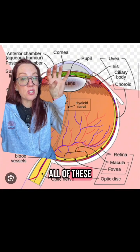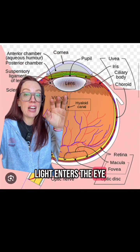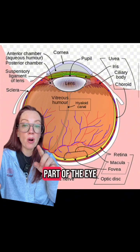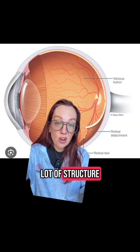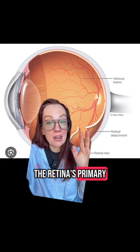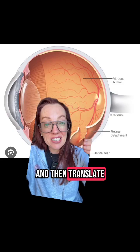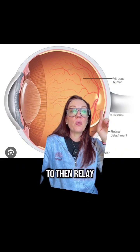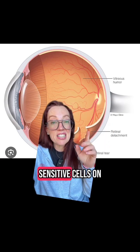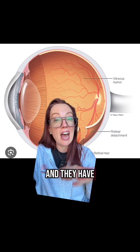Basically, you have all of these structures in the front of your eye, and light enters the eye and then passes through to get reflected on the back part of the eye called the retina. The retina's primary job is to interpret those light signals and then translate them into electrical signals to relay back to the vision cortex of your brain. These light-sensitive cells on the back part of your eye are called photoreceptors, and they have rods and cones.